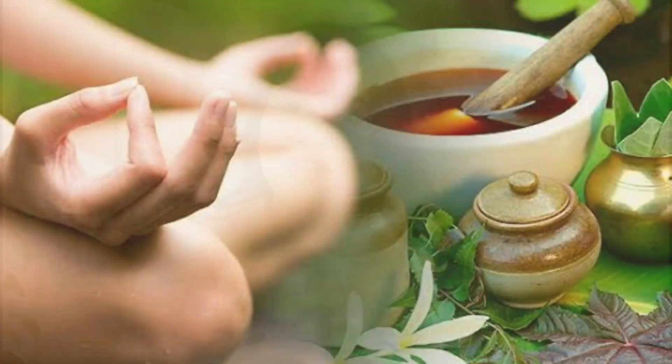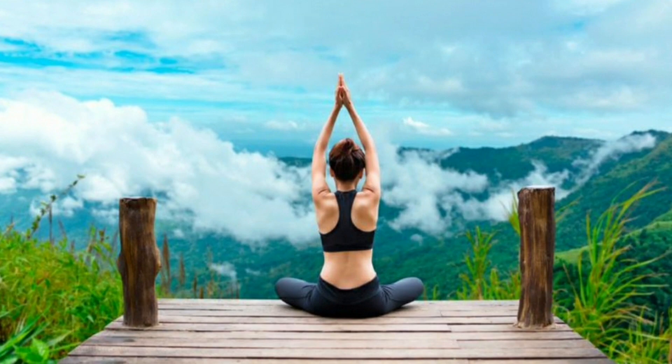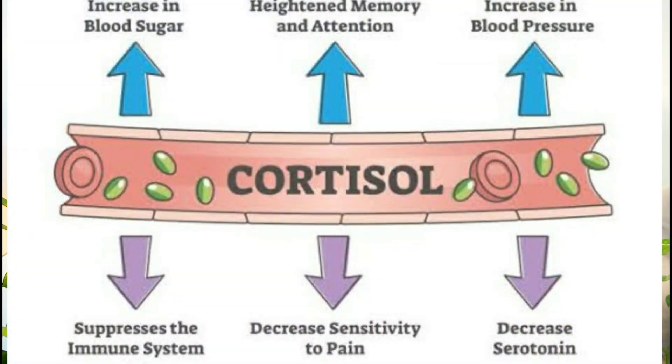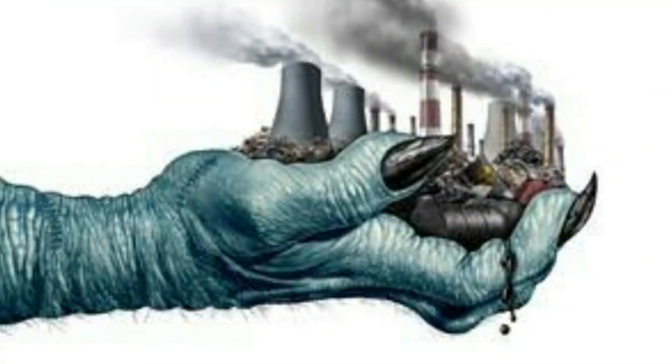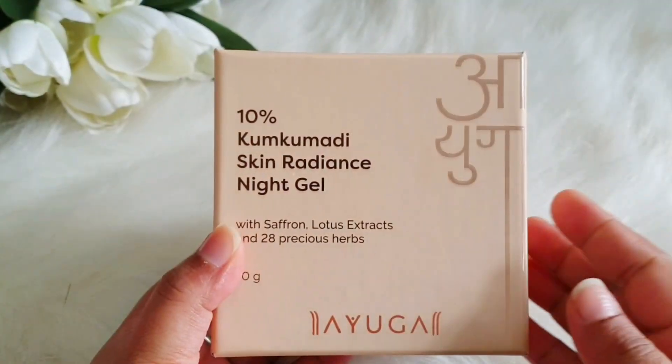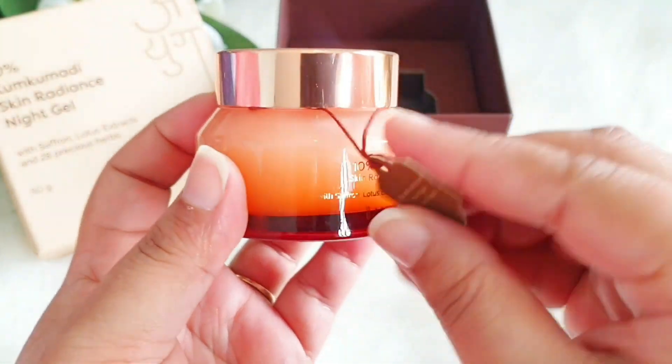Ayurveda and yoga both believe that a balanced life is the key to satisfaction and happiness. Any disturbance or imbalance leads to stress, and stress is the main villain for healthy skin. We all know that when cortisol levels rise in the body, we tend to break out a lot, our skin barrier gets disturbed, and environmental factors start affecting our body and mind.